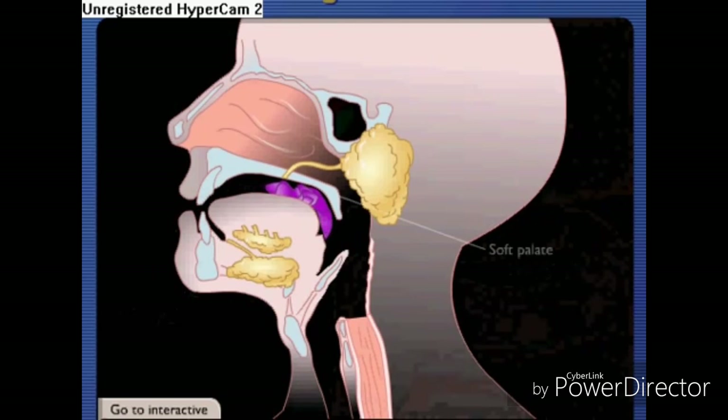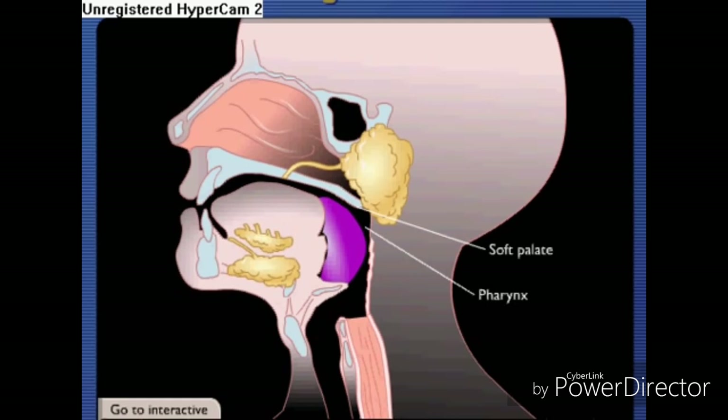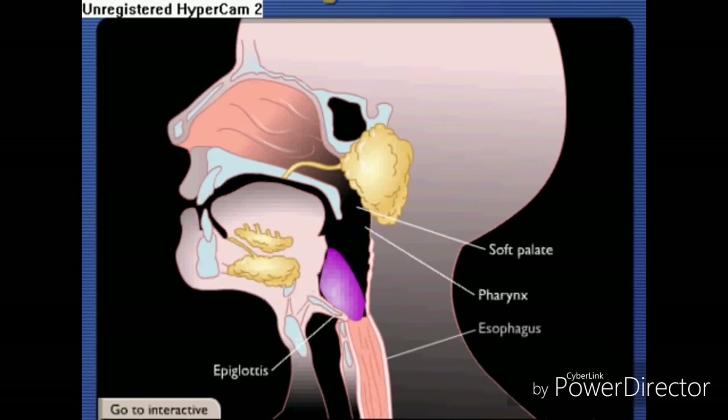As food is swallowed, the soft palate blocks the upper pharynx to prevent food from entering the nasal cavity, and multiple voluntary muscles in the face, neck, and tongue contract, pushing food particles through the pharynx. The food passes over the epiglottis, which prevents food entry into the respiratory system, and then into the esophagus, which connects the pharynx to the stomach.